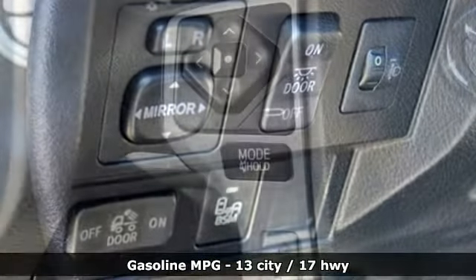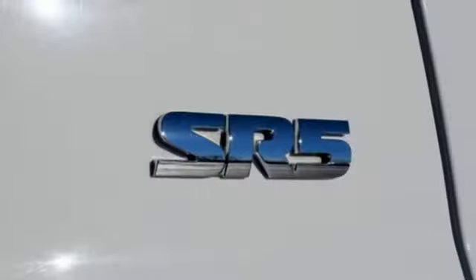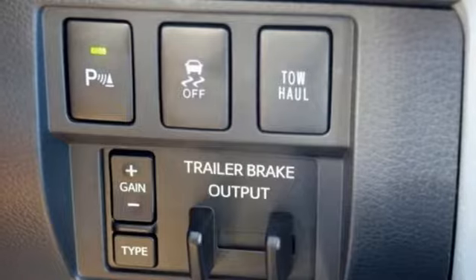External memory control, wireless phone connectivity, manual tilting steering column, auto dimming rear view mirror, three 12-volt power outlets, and manual telescoping steering column.